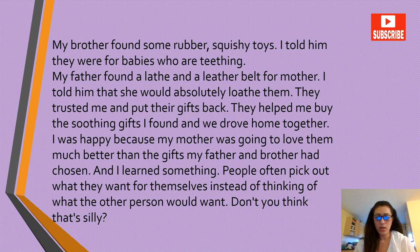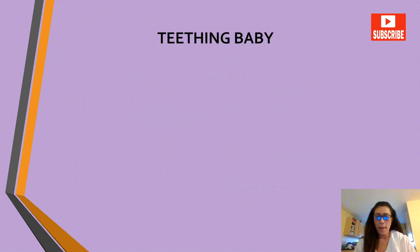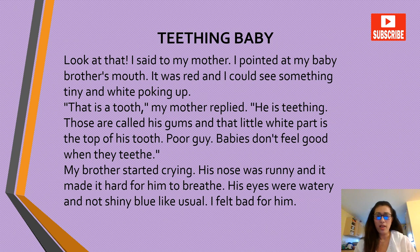'Teething Baby.' Look at that, I said to my mother. I pointed at my baby brother's mouth — it was red and I could see something tiny and white poking up. 'This is a tooth,' my mother replied. 'He's teething. Those are called his gums and that little white part is the top of his tooth. Poor guy — babies don't feel good when they teeth.' My brother started crying, his nose was runny and it made it hard for him to breathe. His eyes were watery and not shiny blue like usual.